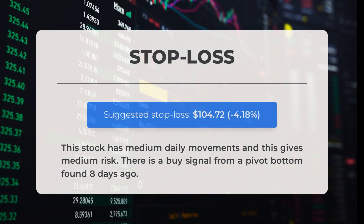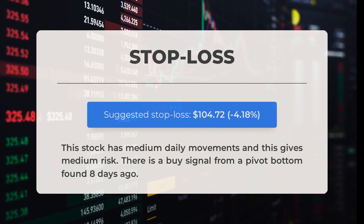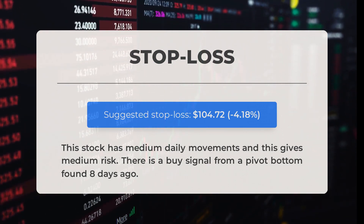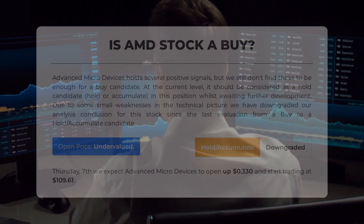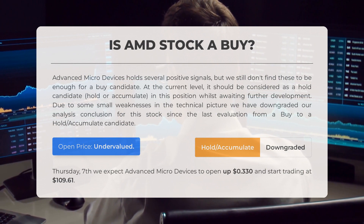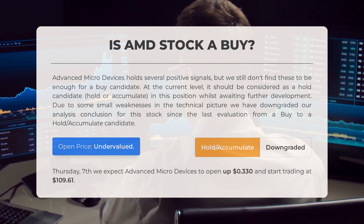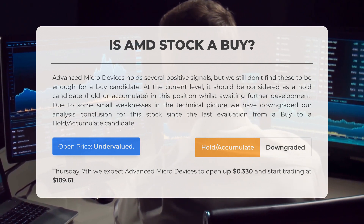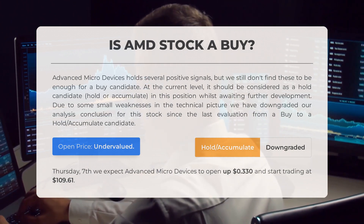Our recommended stop loss is set at $104.72, or minus 4.18 percent. This stock has medium daily movements, giving medium risk, and there is a buy signal from a pivot bottom found eight days ago. Advanced Micro Devices holds several positive signals, but these are not enough for a buy candidate at the current level — it should be considered a hold/accumulate candidate whilst awaiting further development. We have downgraded our conclusion from buy to hold/accumulate since the last evaluation due to some small weaknesses in the technical picture.